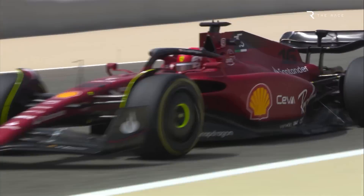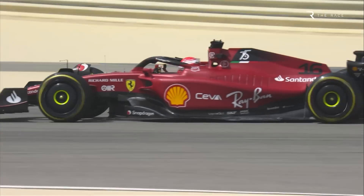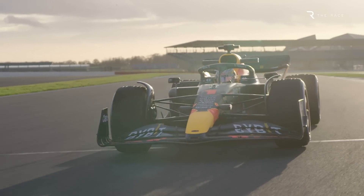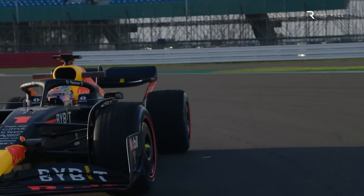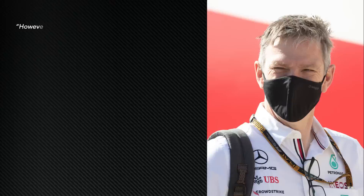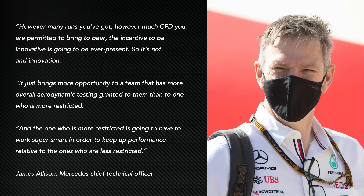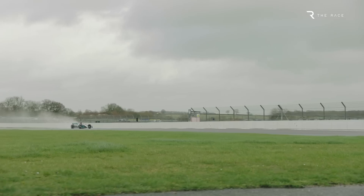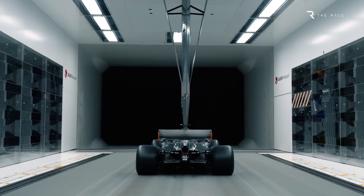However, that was applied to the 2021 cars and with the rapid rate of development of the current machines it's likely to amount to more than that. The equation is more complex too. With teams in the second half of the year trading off ongoing 2022 car development with 2023 work, the re-adjustment of the allocations makes enough of a difference to have an impact on the relative performance of the cars, particularly next season. A bigger allowance doesn't guarantee more progress, just as a reduced one doesn't mean less. It's all about how efficiently the team uses what they've got.